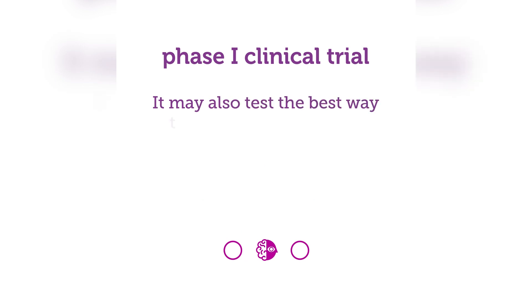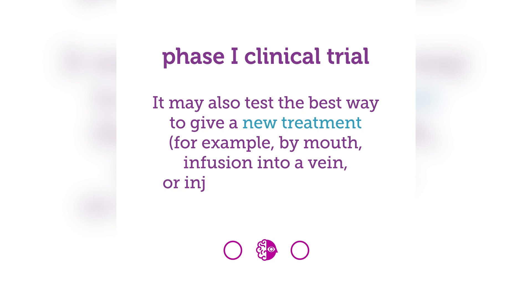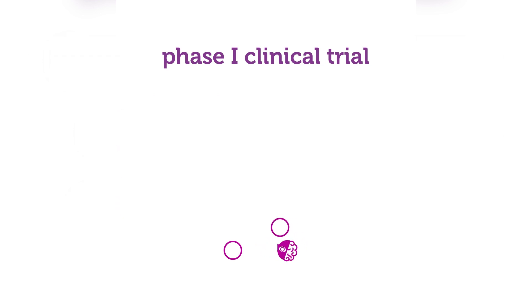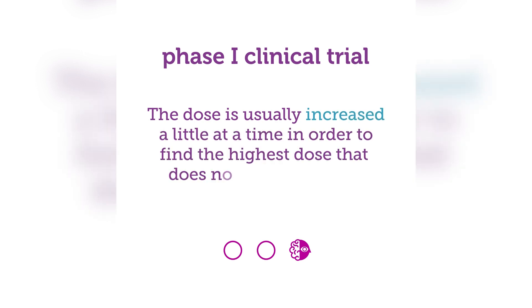It may also test the best way to give a new treatment — for example, by mouth, infusion into a vein, or injection — and how the treatment affects the body. The dose is usually increased a little at a time in order to find the highest dose that does not cause harmful side effects.